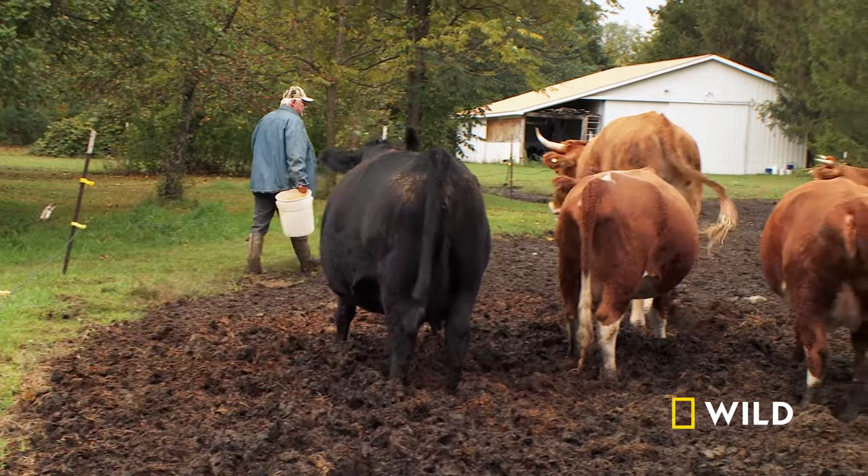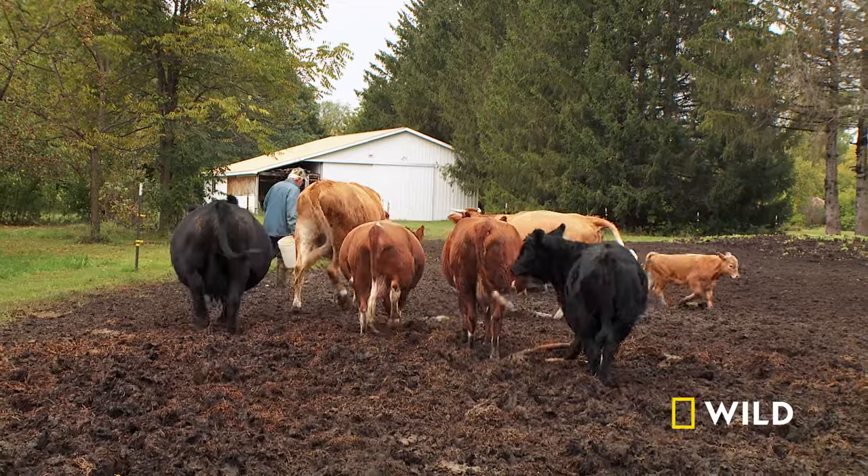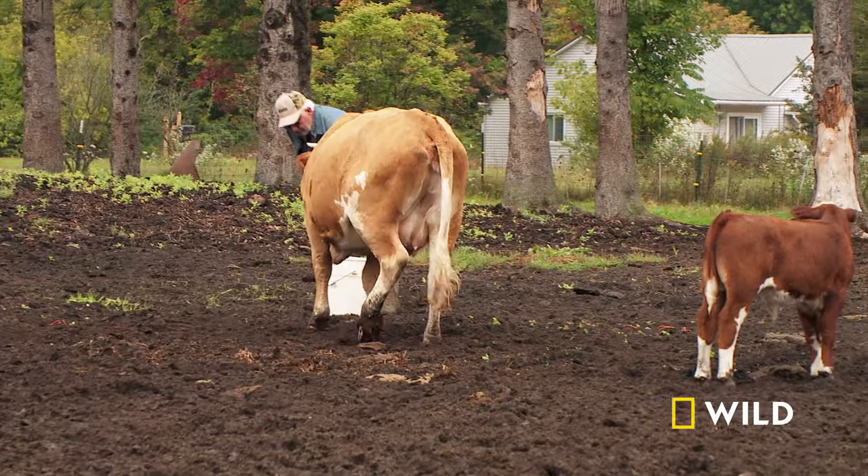They're spoiled. I spoil my cattle. When they see me coming, they're looking for the white bucket to fill the mangers up. I don't give them much every day, but enough for them to say, okay, you had some candy.